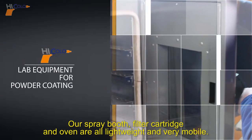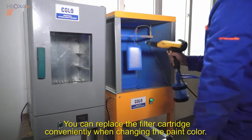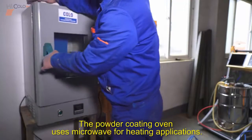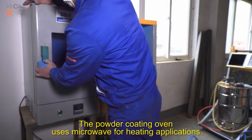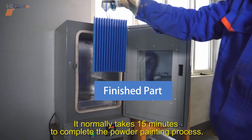Our spray booth, filter cartridge, and oven are all lightweight and very mobile. You can replace the filter cartridge conveniently when changing the paint color. The powder coating oven uses electrical heating and it normally takes 15 minutes to complete the powder painting process.